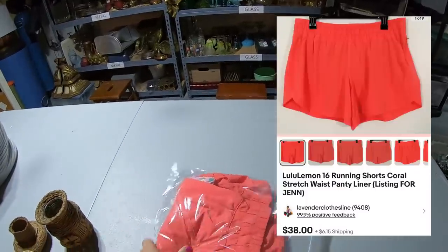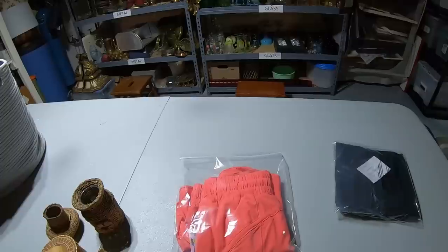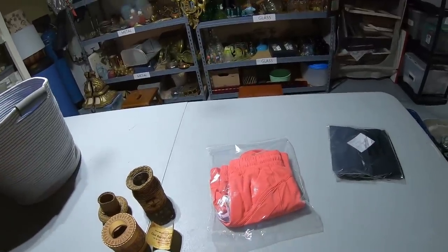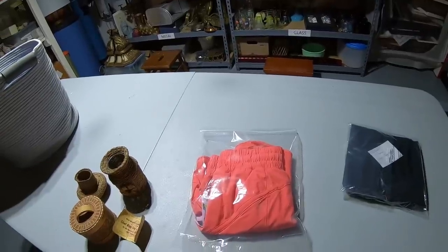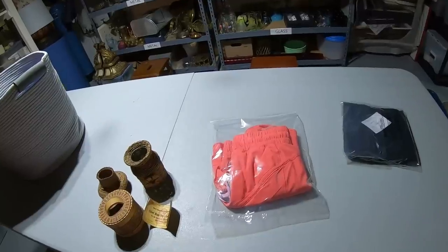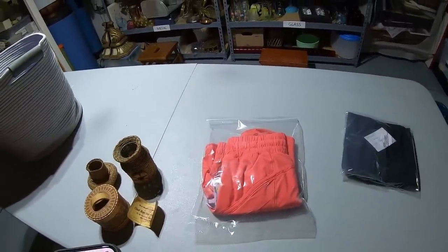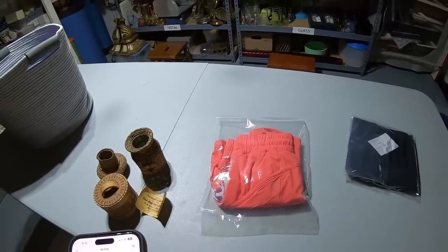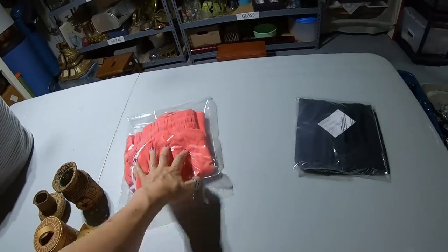Also a pair of Lululemon shorts — truth be told, this previously sold and I sent out the wrong item. I sent red shorts when the buyer bought coral. The buyer, Jen, was wonderful about it — she messaged me and I gave her a free return label. She returned the red and the coral are going out. I relisted them and they sold for $38.